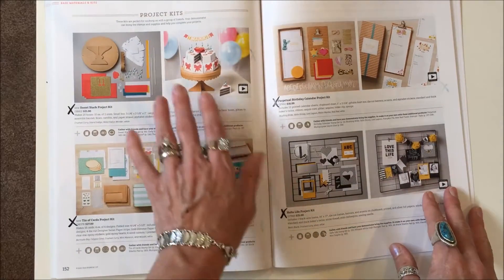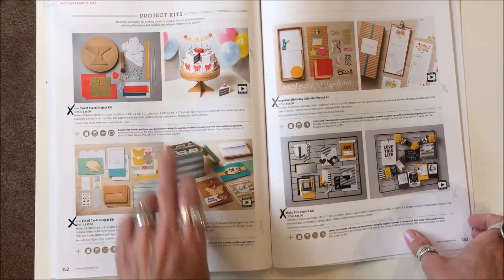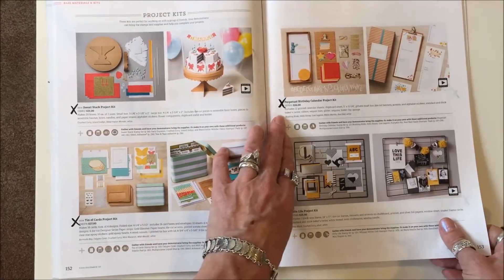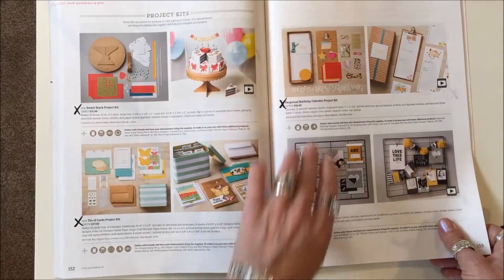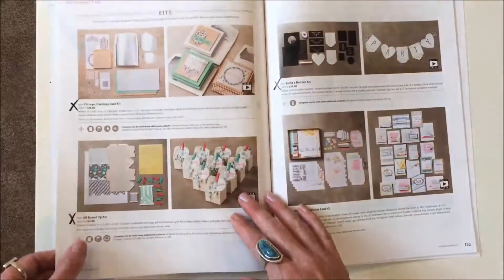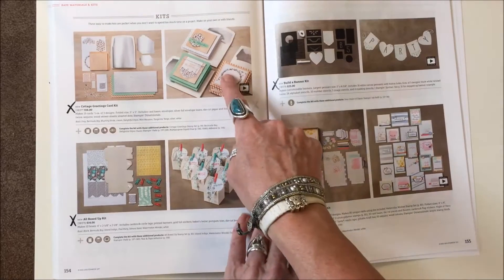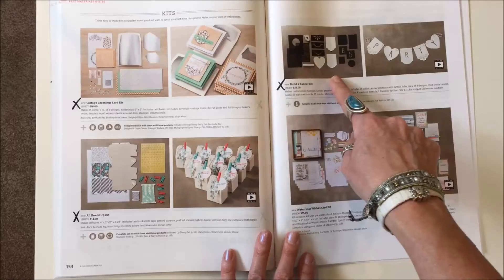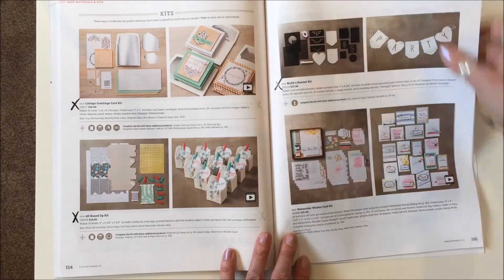Page 152: Sweet Stack Project Kit is gone, Tin of Cards is gone, Perpetual Birthday Calendar Project Kit is gone, and the Hello Life Project Kit is gone. Cottage Greetings and All Boxed Up are both gone. Build a Banner set is gone on page 155.